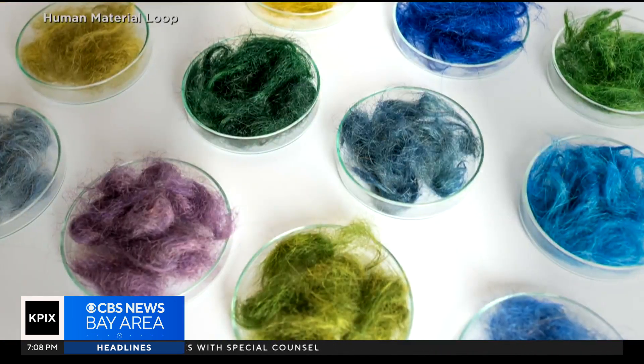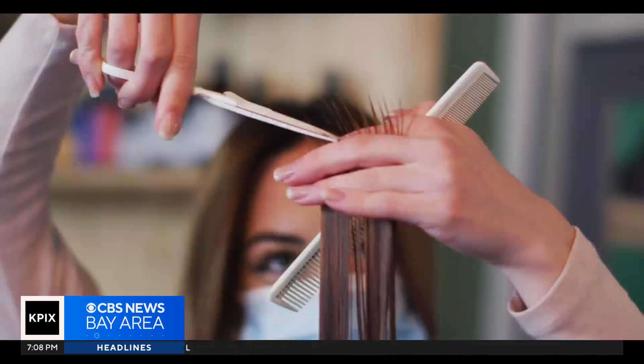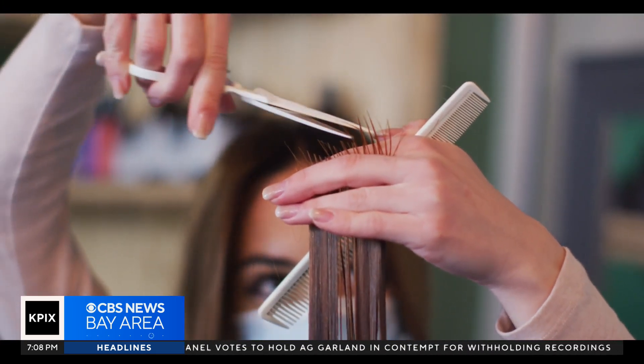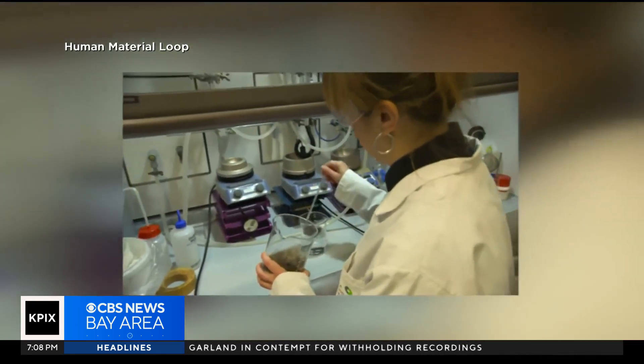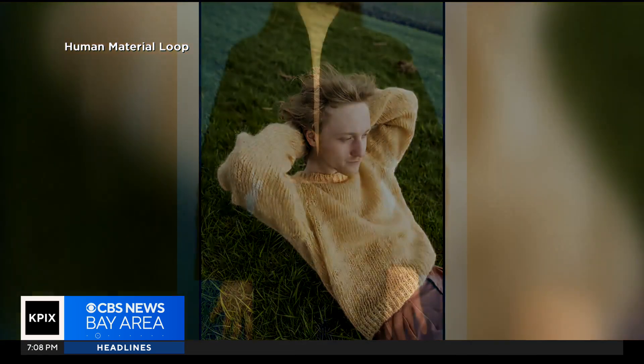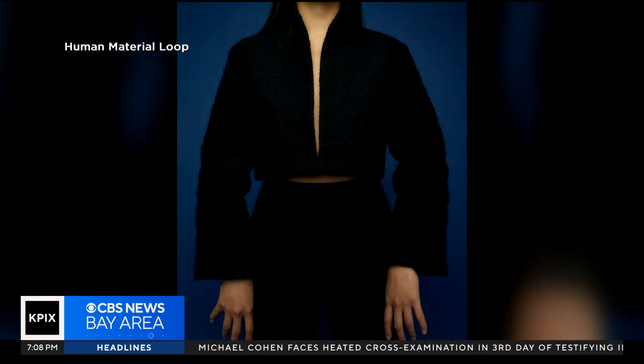Zofia Kolar runs a startup called Human Material Loop. She goes to salons and barbershops scooping up discarded hair. With the help of scientists and engineers, those strands are turned into sturdy fibers that get sewn into couture pieces. We have developed a few knitted pieces, also woven pieces, so that we can really show this can be an alternative to acrylic fibers or wool fibers.